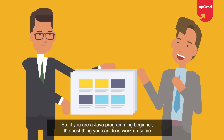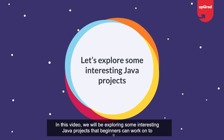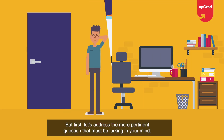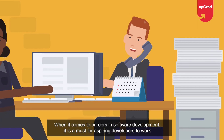So if you are a Java programming beginner, the best thing you can do is work on some real-time Java projects. In this video, we will be exploring some interesting Java projects that beginners can work on to put their Java knowledge to the test. But first, let's address the more pertinent question: why should one build Java projects?